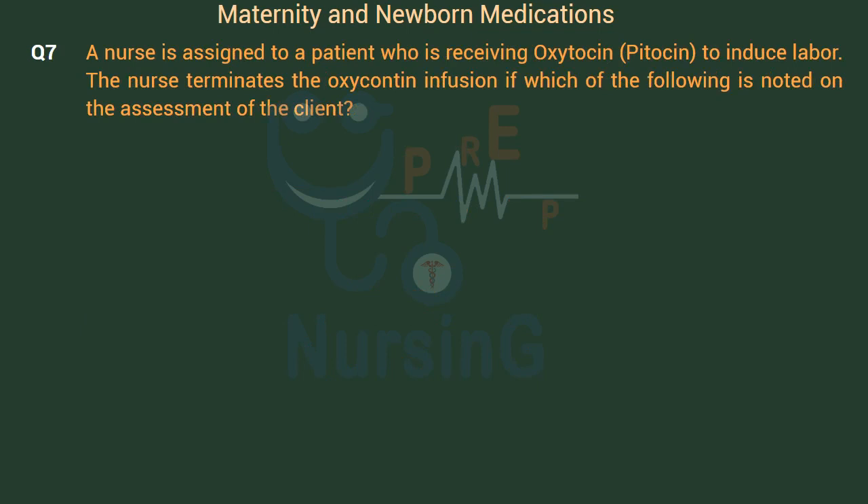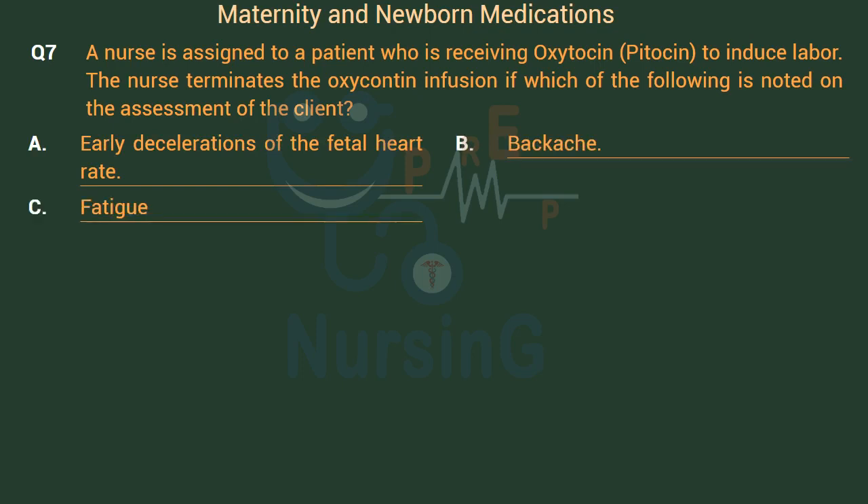A nurse is assigned to a patient receiving oxytocin (Pitocin) to induce labor. The nurse terminates the oxytocin infusion if which of the following is noted on assessment? Option A: Early decelerations of the fetal heart rate. Option B: Backache. Option C: Fatigue. Option D: Uterine hyperstimulation. The right answer is Option D: Uterine hyperstimulation.